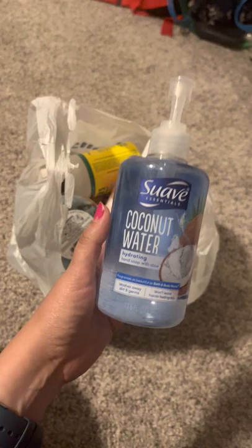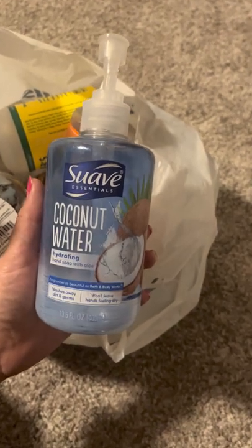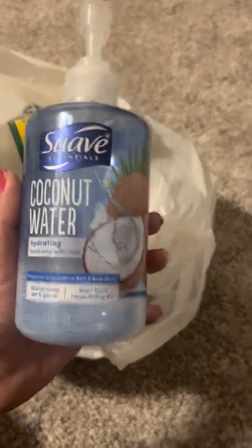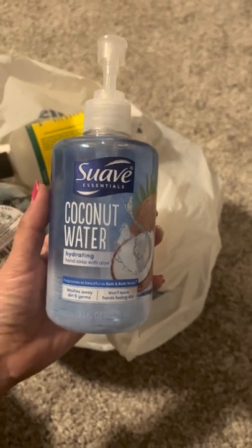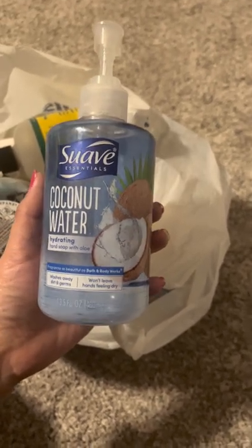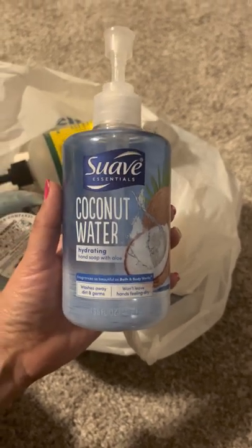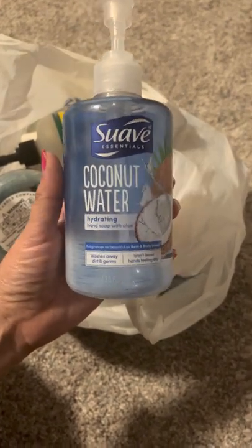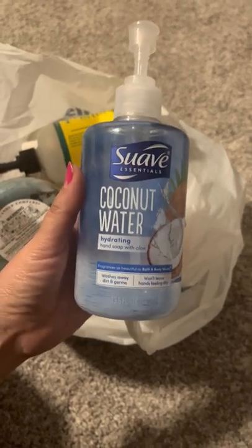We'll do this one since it fell out of the bag. I actually got this at Dollar Tree — it's a Suave Coconut Water hand wash. I really like this one. It has a very nice tropical coconut smell. For a dollar — well, $1.25 now since it went up in price — you can't beat it. I really loved it and I do plan to go back and get probably a few more backups.